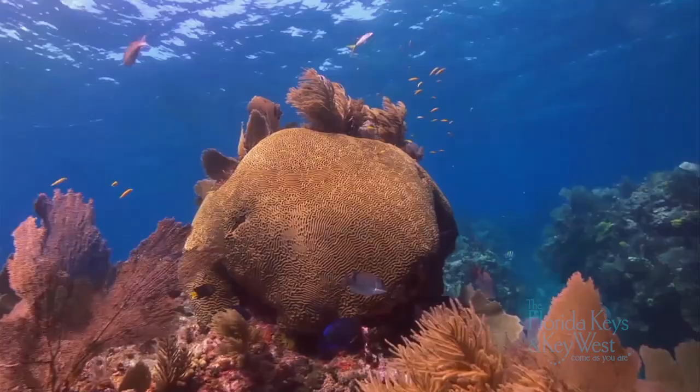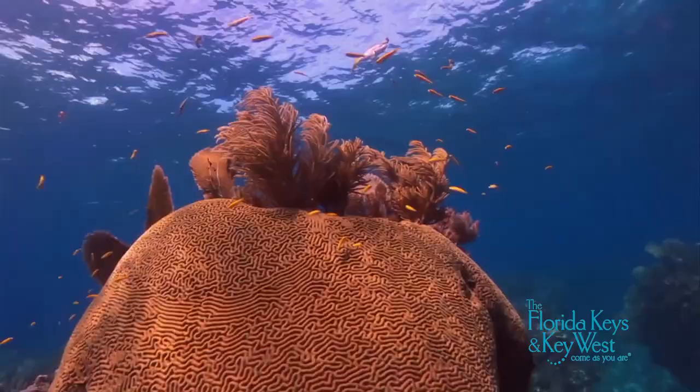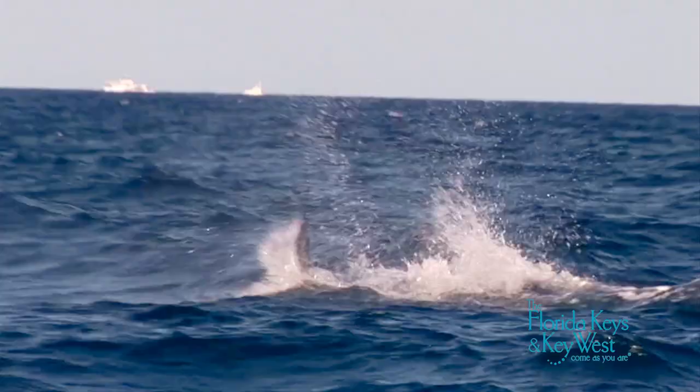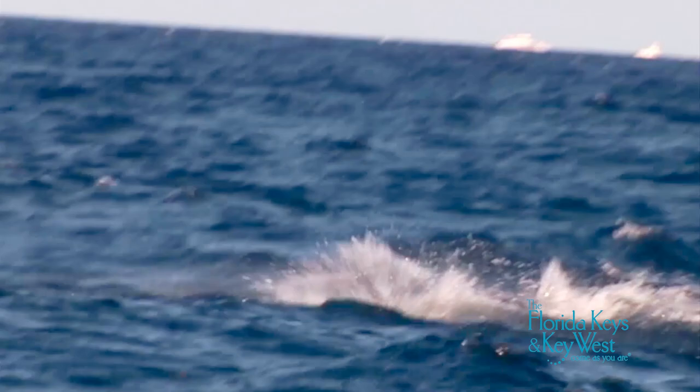Diving is a big draw in the Keys, and Summerlin Key is centrally located around some great sights. We're only about 15 minutes by boat to Looe Key, which is one of the most beautiful diving spots — what I consider in the world — a five-finger reef, deep-water access fishing, and of course some of the best dining around here in terms of fish markets and food.